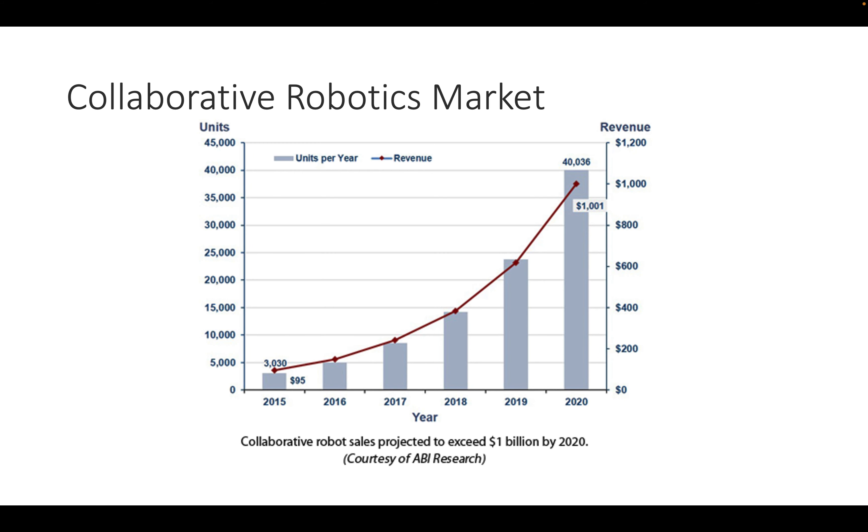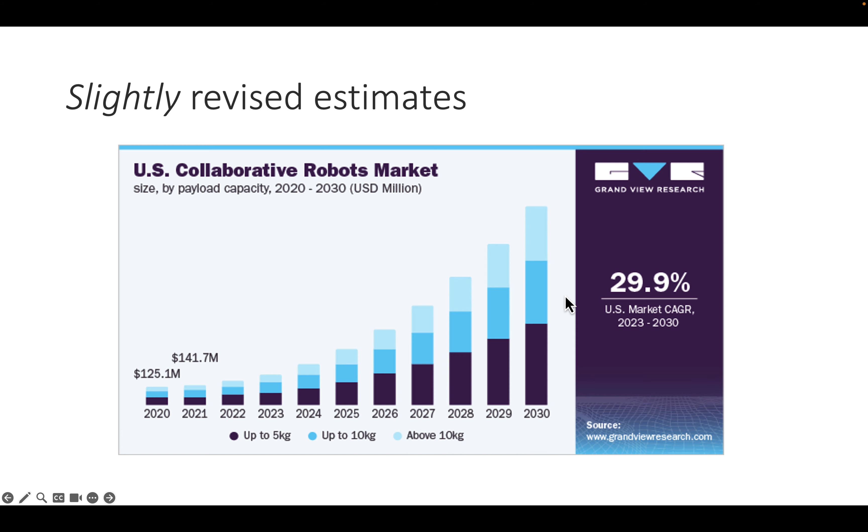The collaborative robot market was supposed to grow at an incredible pace — predictions estimated reaching a billion dollars in revenue by 2020. We now have 2023 updates showing we only reached about an eighth of that prediction in 2020. Whether tremendous growth will actually materialize from the current 2023 point remains unclear.